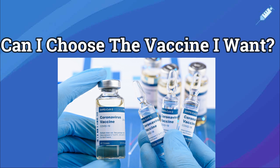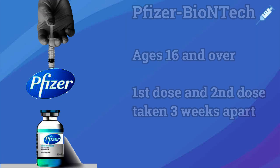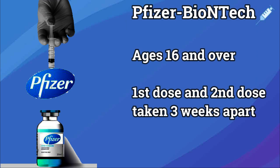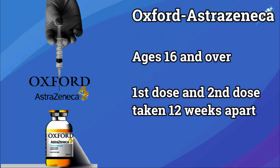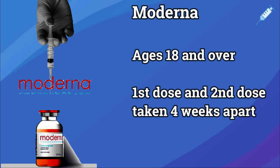What vaccines are available and which should I choose? Currently, there are three types of vaccines approved in the UK by the Medicines and Healthcare Regulatory Authority, otherwise known as the MHRA. The Pfizer-BioNTech vaccine was approved 2 December 2020, the Oxford-AstraZeneca vaccine was approved 30 December 2020, and the Moderna vaccine was approved on 9 January 2021.